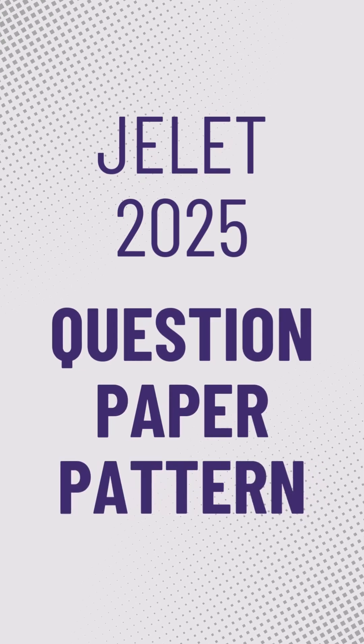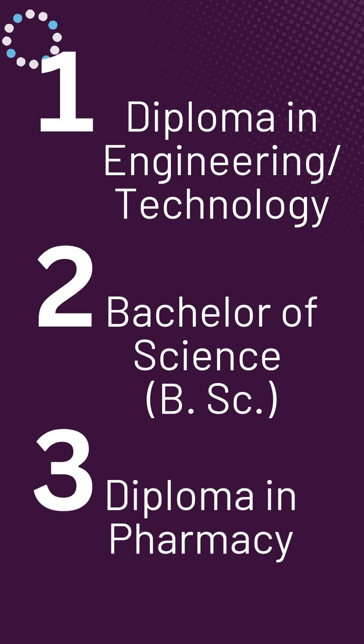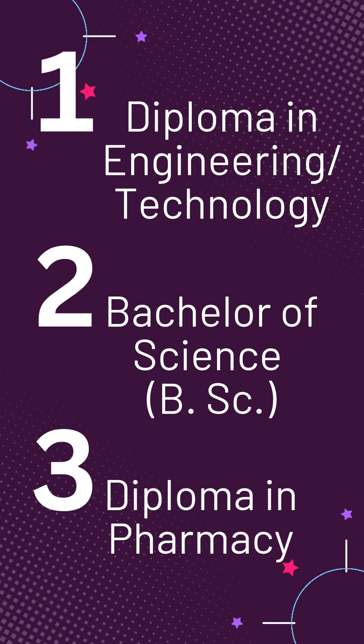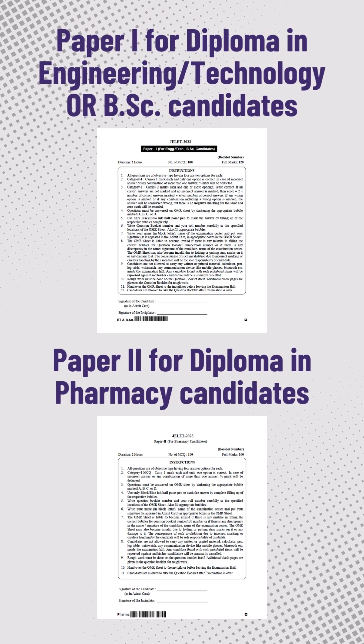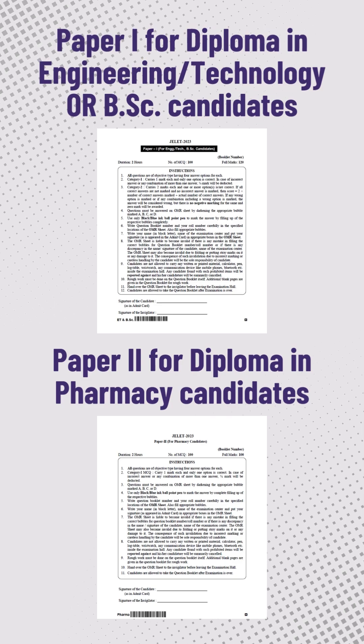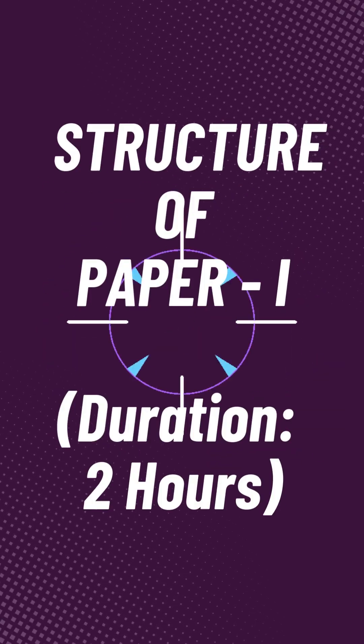Let's talk about the question pattern of GATE 2025. It has three qualifying examinations: diploma in engineering or technology, bachelor of science, and diploma in pharmacy. You can appear for either of two papers. Paper 1 is for diploma in engineering or technology or bachelor of science candidates, while paper 2 is for diploma in pharmacy candidates. Paper 1 will be two hours, 100 questions, and 120 marks.